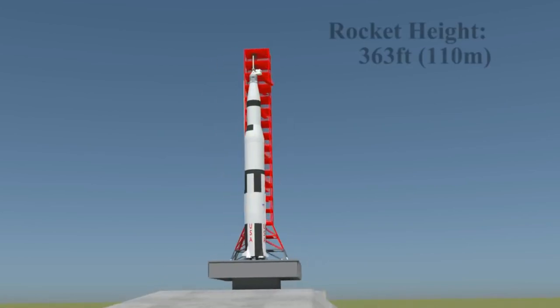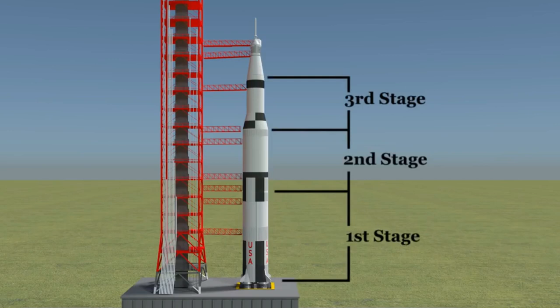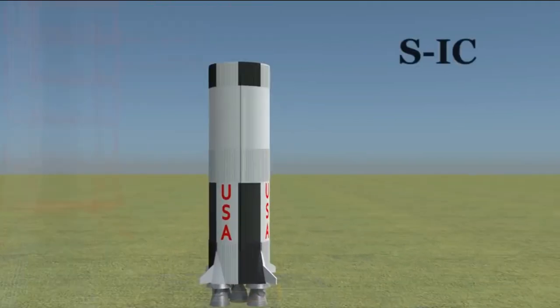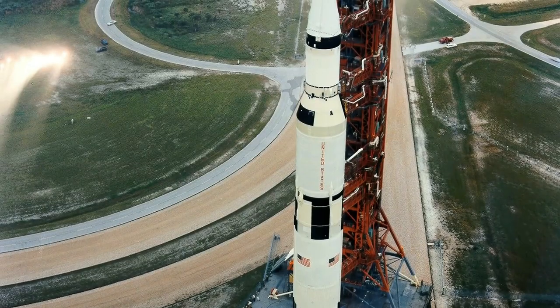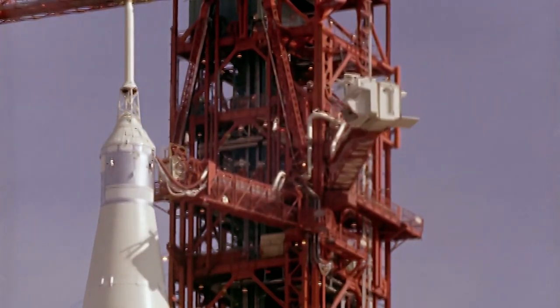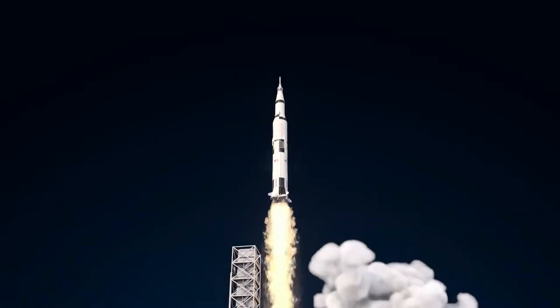The Saturn V rocket was a massive and complex vehicle with three main stages, each crucial in propelling the rocket into space. The first stage, known as the S-1C stage, was the largest and most powerful, standing over 42 meters tall — roughly the equivalent of a 14-story building. It was responsible for propelling the rocket through the dense lower atmosphere.